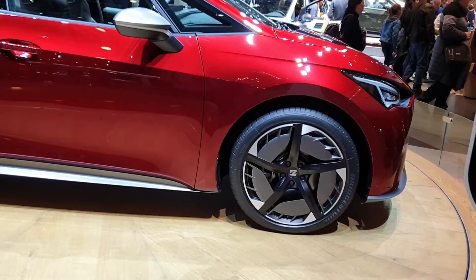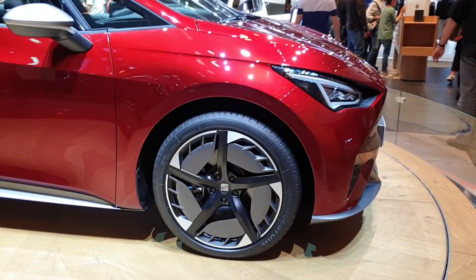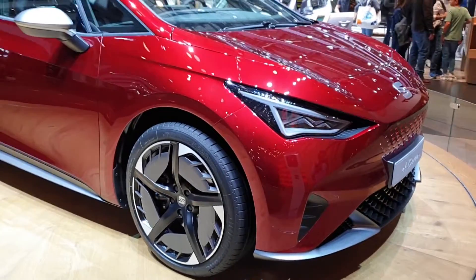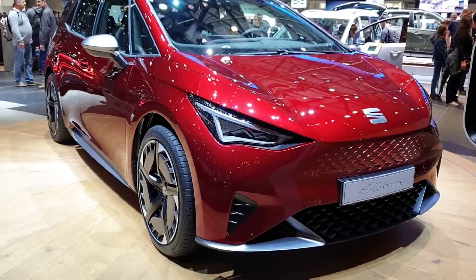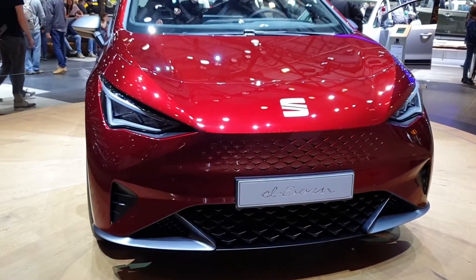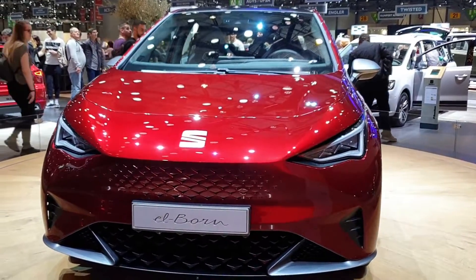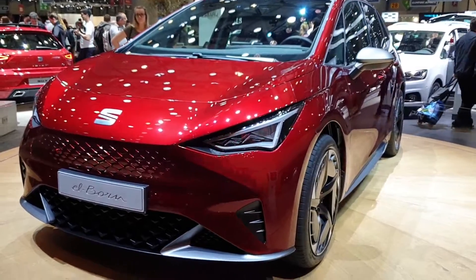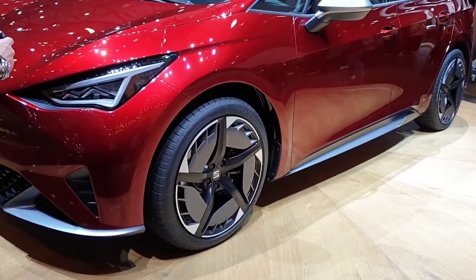Here we are with the new Seat Elborn. This is the first full electric car that will be made by Seat and it looks fantastic. The name Elborn — 'born' in Spanish — is a kind of Spanish-English name, which is quite cool. The design is actually great and the front windscreen is fantastic.